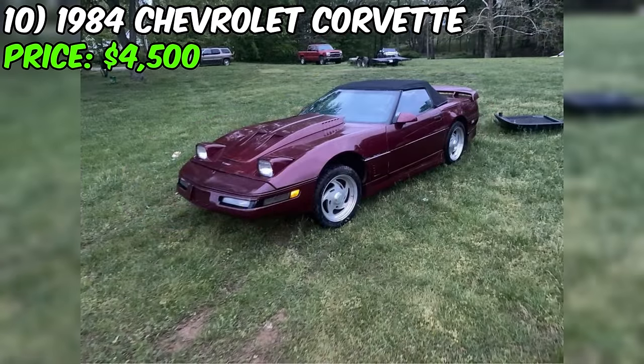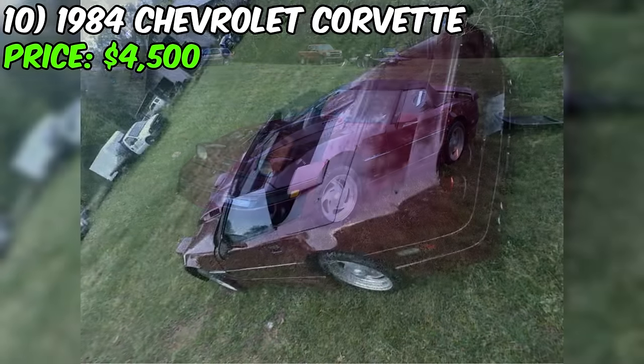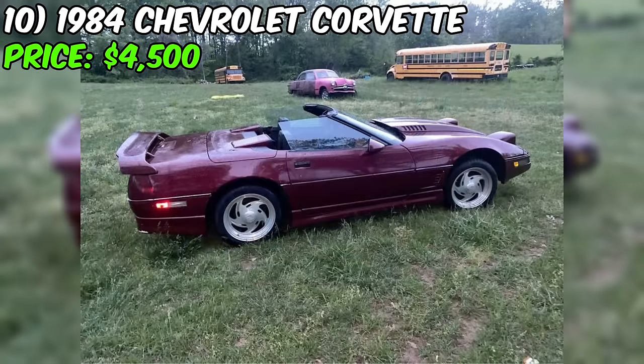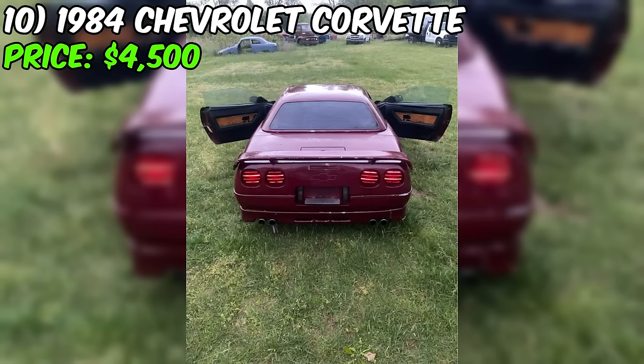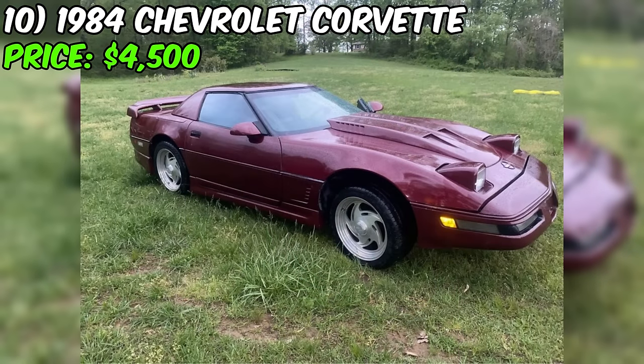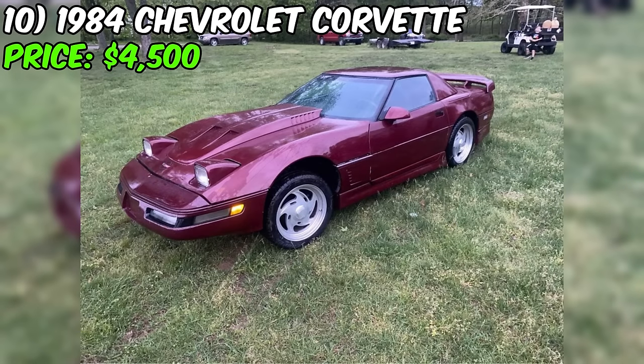The Corvette needs a new motor — the heart of this beauty is missing its beat. But if you're up for a project and have the mechanical prowess, this could be your golden opportunity. According to the seller, everything else is intact and ready for action. It's a genuine project car waiting for a passionate new owner to drop in their power plant. If the seller says it needs a new motor, it's a project, no two ways about it.